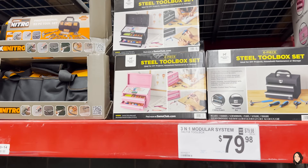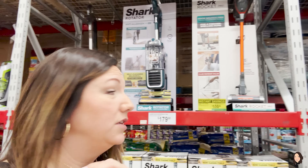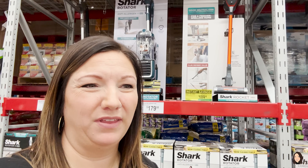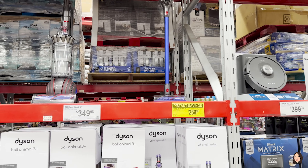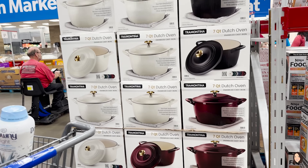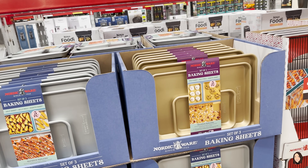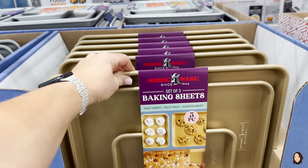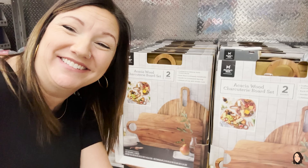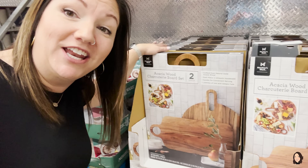Everything's going cordless now, but here's the Shark Rocket Pro corded edition — $50 off at $109.98. The Dyson cordless is on instant savings for $269.98. There's a beautiful seven-quart Dutch oven on instant savings for $39.98 in white, dark red, and black — a lovely gift for someone. This three-pack of Nordic Ware baking sheets is on instant savings for $19.98. And this two-piece charcuterie set is on instant savings for $19.98.